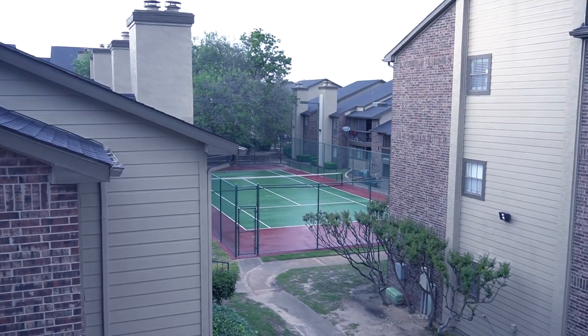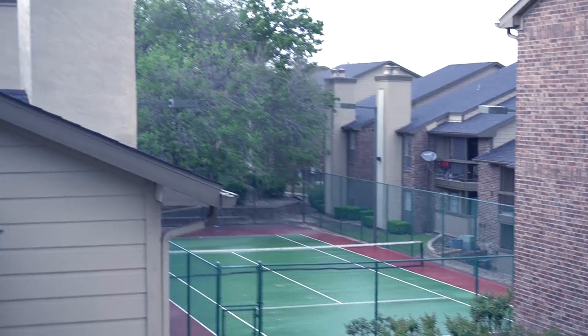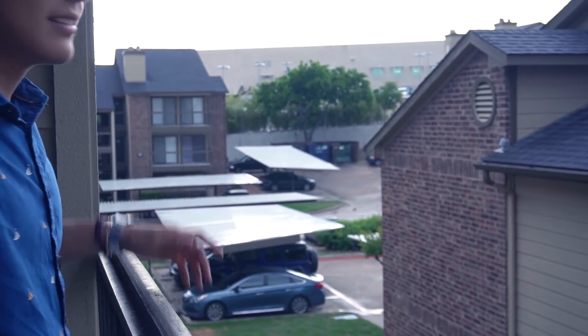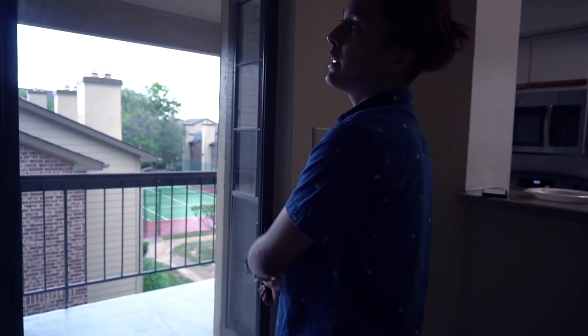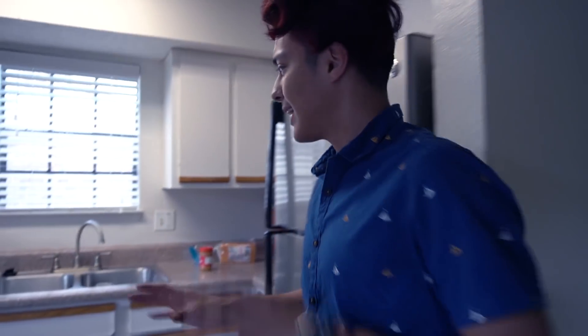We got a nice little view of the tennis court — neither of us knows how to play. Oh, it's raining! I do keep this door open all the time, even at night. We do live on the third floor, so I'm not too worried — if somebody is actually skilled enough to climb up three stories and come inside to steal something, they pretty much deserve it.